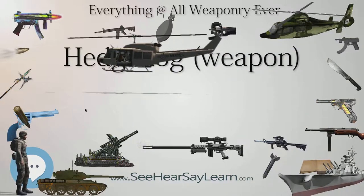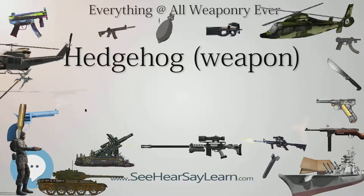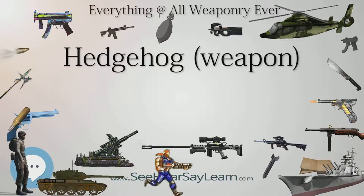Weapons derived from the Hedgehog have been largely phased out from Western navies in favor of homing torpedoes. However, MBU-600 and its derivatives remain an important part of Russian and allied navies — such as India — anti-submarine arsenals to this day.